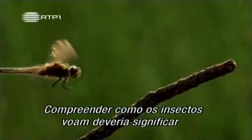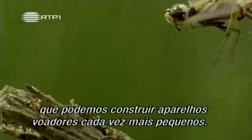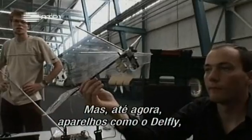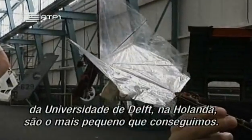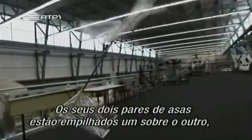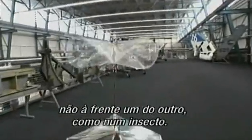Understanding how insects fly should mean we can build smaller and smaller flying machines. But so far, machines like DelFly at the University of Delft in the Netherlands is about as small as we can get. DelFly doesn't, at first sight, look like any insect that ever lived. Its two pairs of wings are stacked one on top of the other, not one in front of the other like an insect.